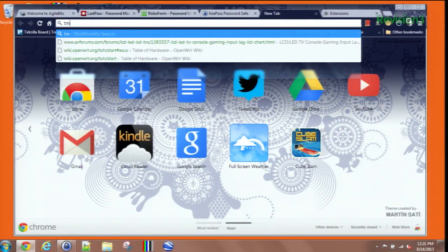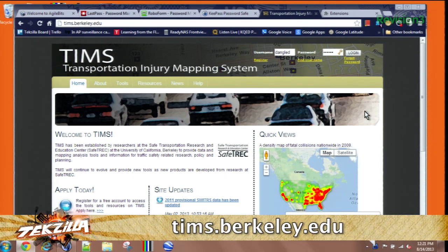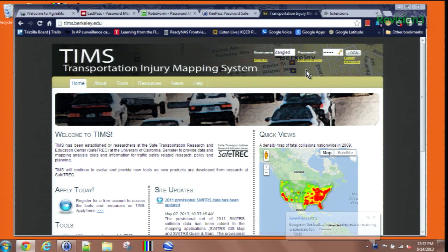I can actually show that in action with a website called tims.berkeley.edu — a great site if you want to look at transportation accidents. Right up at the top, it actually filled in my username and password automatically. There is nothing stored in the browser, which is very nice — I don't have to go look anything up. Although you can manually do it right through the program itself.